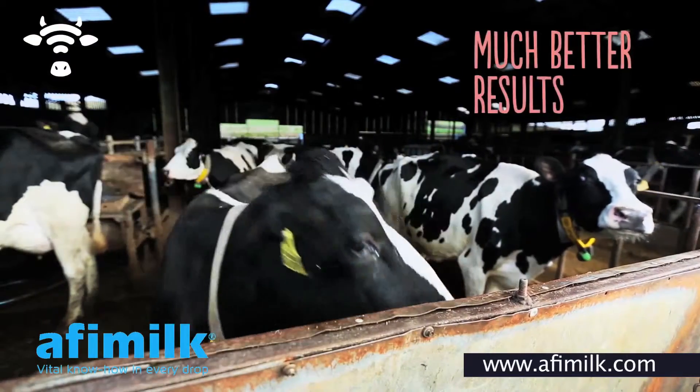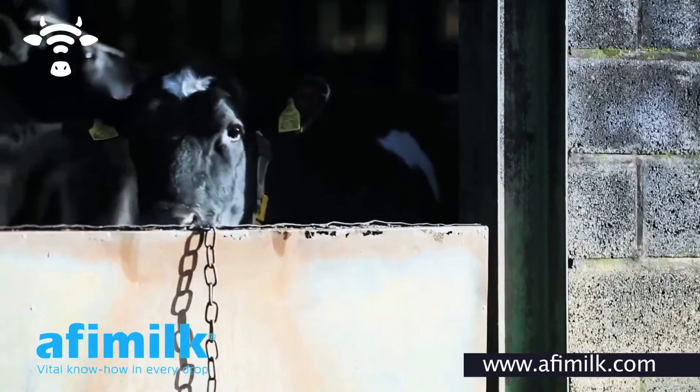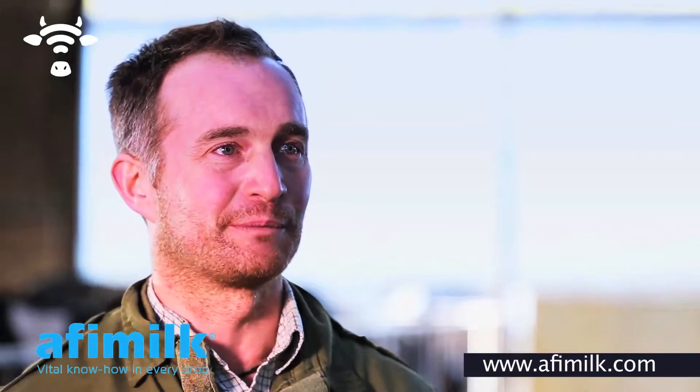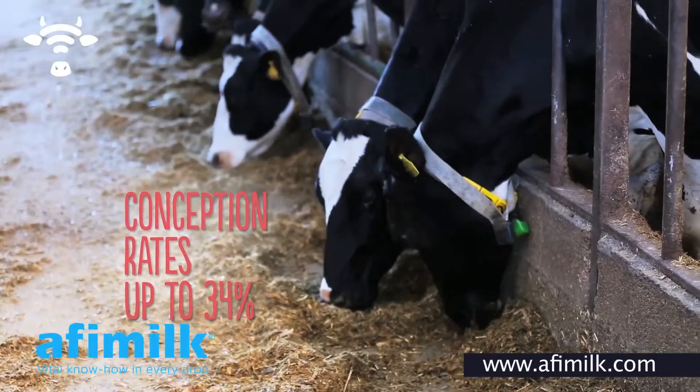We had a lot better results straight away. I was AI-ing as well in the evenings and RMS was AI-ing in the mornings, and I had better conception rates in the evenings. We were at 12% before we started. Straight away we shot up to around about 50%, and we've fallen back down to something more sensible now. We're running at 34% now.